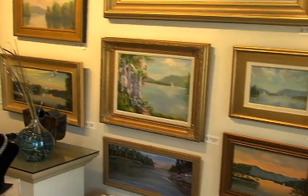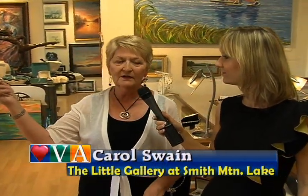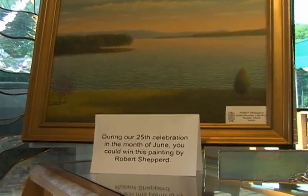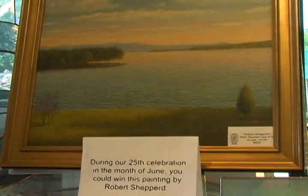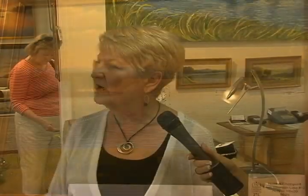The best thing is being able to vote on their favorite painting. And isn't there a chance to win a painting as well? Yes, there is. That beautiful painting over there by Robert Shepard — the Smith Mountain Lake painting. All they have to do is pick their favorite painting, put it in the jar, and from that we get our drawing.